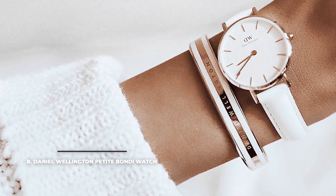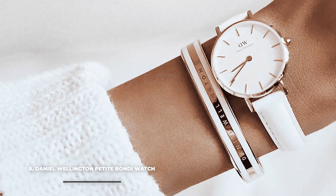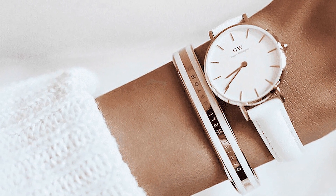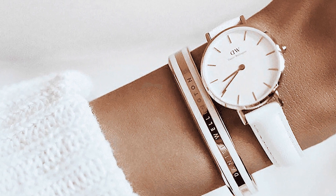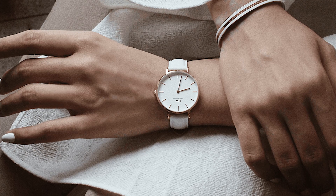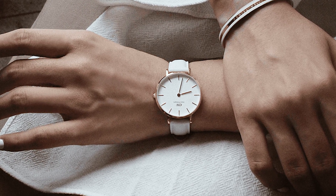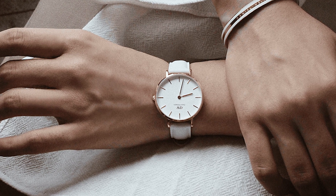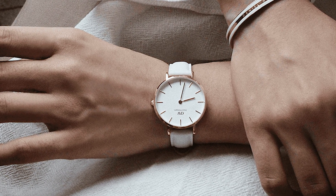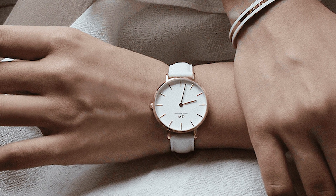At number eight we have the Daniel Wellington Petit Bondi watch. The Daniel Wellington Petit Bondi boasts one of the most minimalistic designs we could find on the market. The simple color palette — predominantly white with a touch of golden case, hour markers, and handset — makes for a stunning appearance. It's the perfect watch for an office setting, but also a good match for a more sophisticated wardrobe when needed. The case is 32mm, but it's nicely held in place by the gorgeous fresh white leather strap.